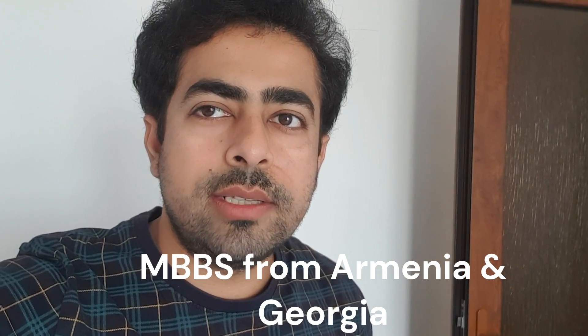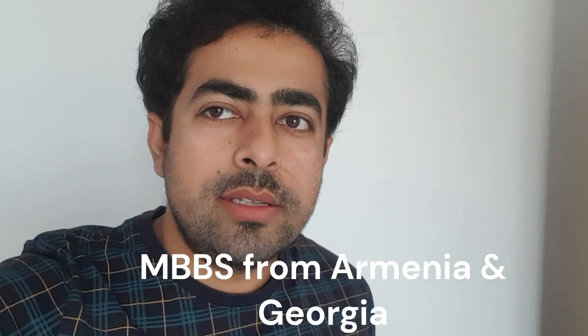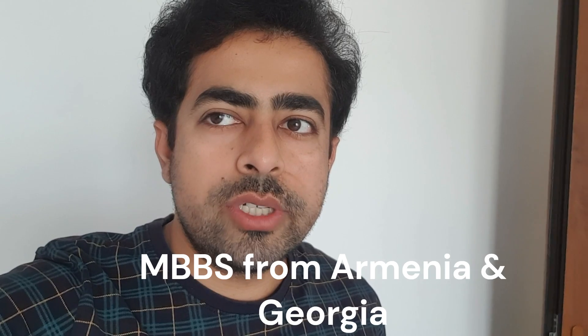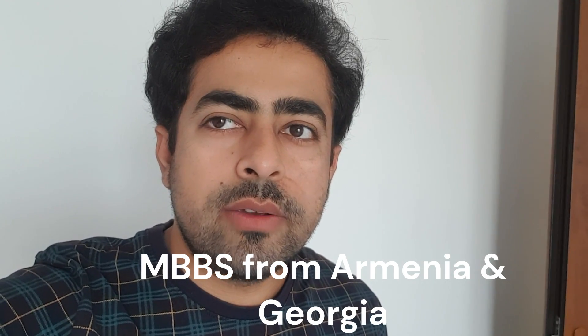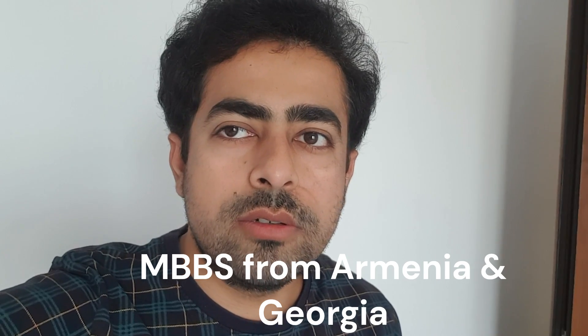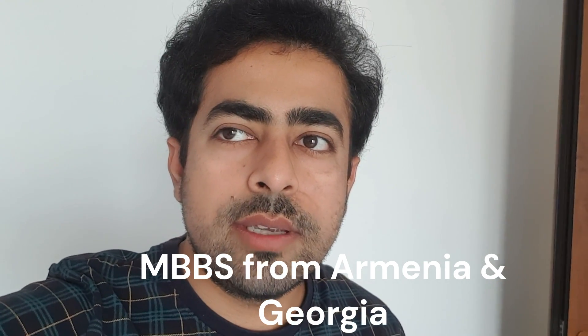Hello guys and welcome to our channel. Those who have not subscribed yet, do subscribe. Today I'll discuss more about the MBBS program in Georgia. I received a request from you guys — you're interested in MBBS in Georgia — so I'll explain how to find the details, what the fees are, and the admission criteria.